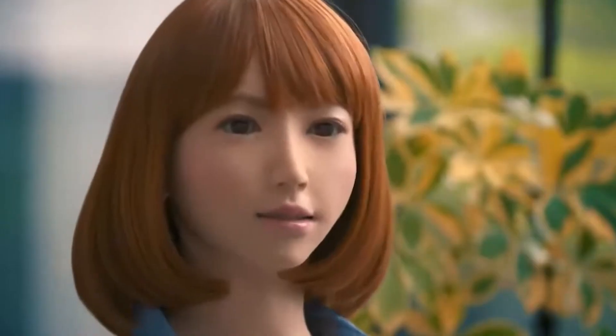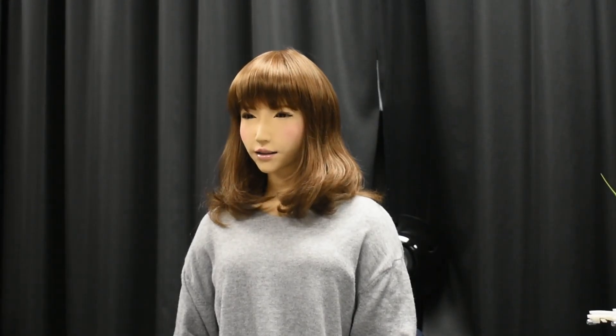Erika is another major development in this field. Created by Hiroshi Ishiguro and his team at Osaka University, Erika is a female humanoid robot designed to interact with people in real-time conversations. Her facial features are incredibly realistic, and she can express a range of emotions, from happiness to surprise. Her appearance is so lifelike that it's often hard to tell whether she's a human or a robot. Erika has been used in various roles, including as a receptionist at events and conferences, and she even made headlines when she appeared as a newscaster on Japanese television.